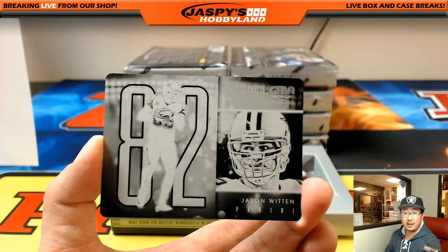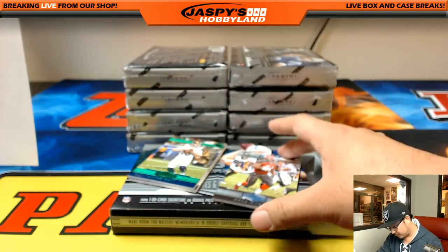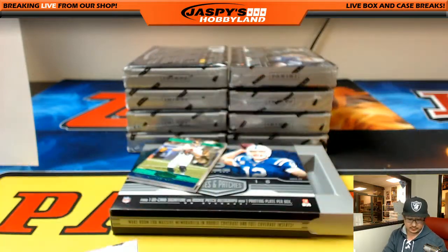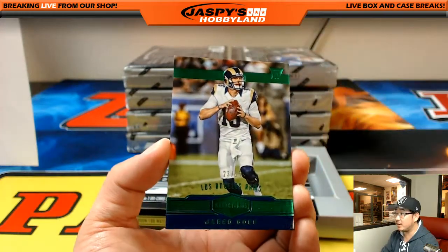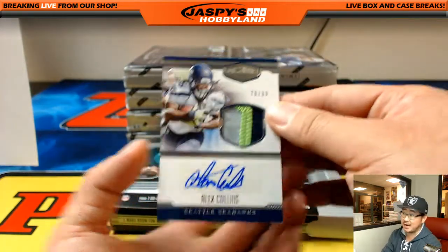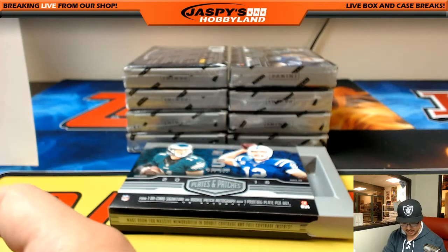There's Jason Witten from Gala. Out of 99, Doug Martin — Buccaneers, that's a start for TJ. 23 out of 25, Jared Goff. And behind Jared Goff is Alex Collins, 70 out of 99 — three color patch and autograph for the Seahawks, Darren Sonobe.